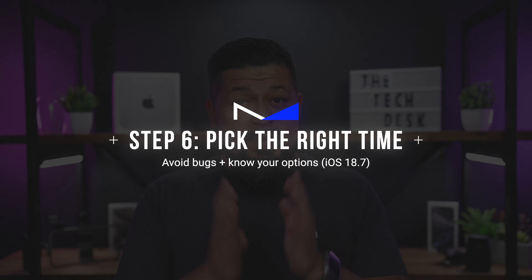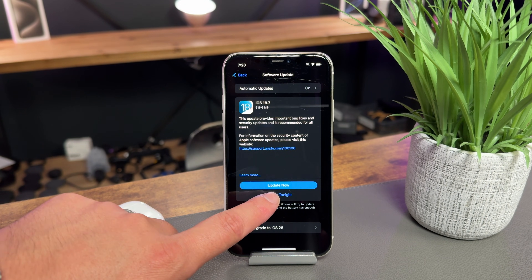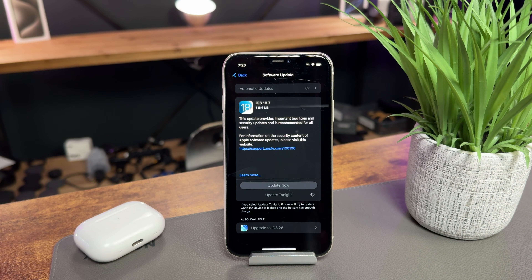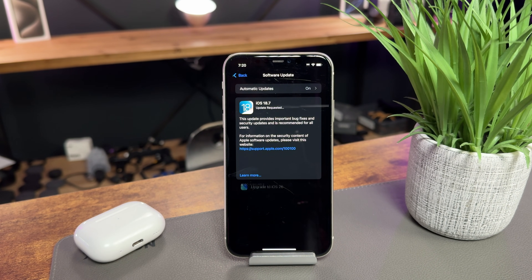Finally, choose when to install the update. You don't want to start an update right before heading out the door — updates take time, and your iPhone is unusable while it's installing. A good rule of thumb is to run it overnight or when you know you won't need your iPhone for a while. Also keep in mind that major iOS releases almost always have a few bugs at launch. If your iPhone is critical for work or your daily life, it might be worth waiting a few days or even until iOS 26.0.1 drops to avoid any early issues.